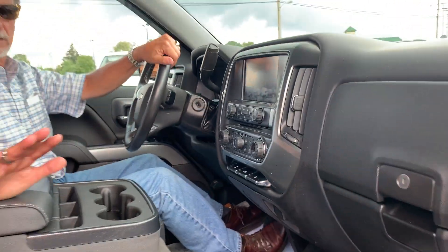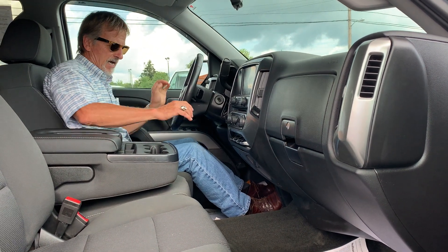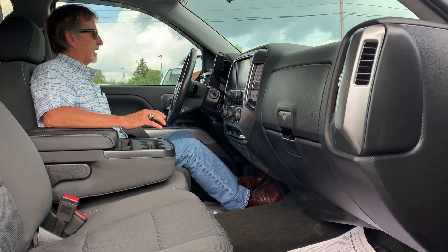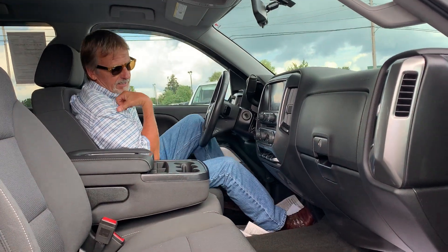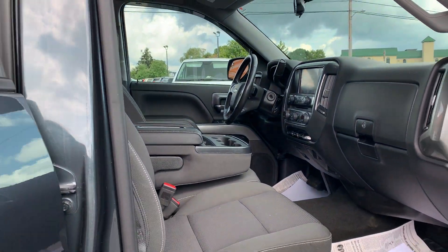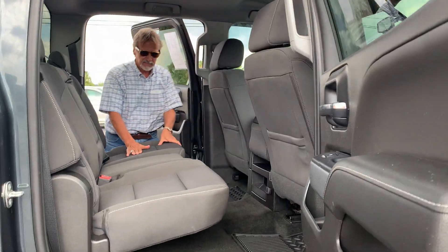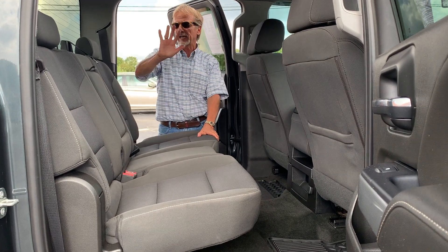It's got the trailer tow package, the brake adjuster, automatic four-wheel drive, automatic headlamps. Great fuel economy and great longevity with these Chevy Silverados, and I think that's why they hold their resale value like crazy. And in the back seat, take a look here — very generous leg room and head room.